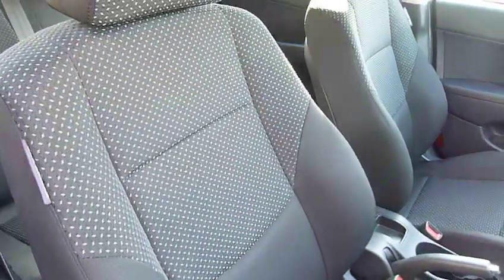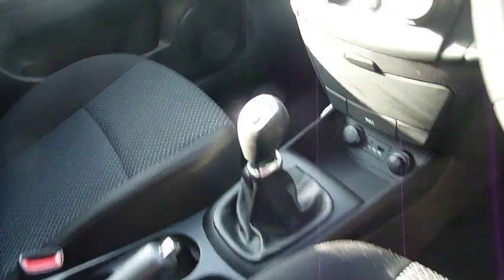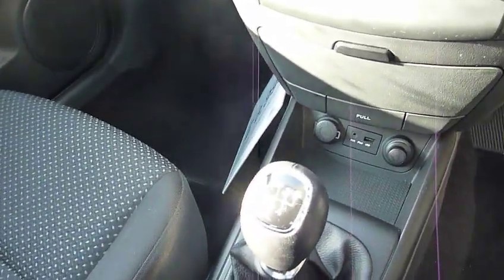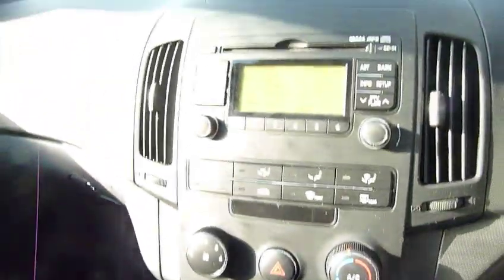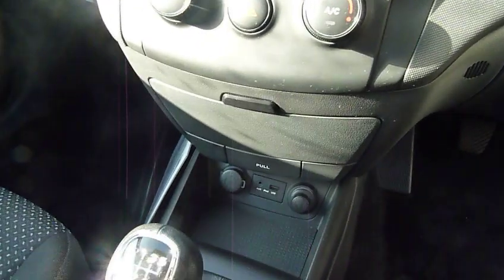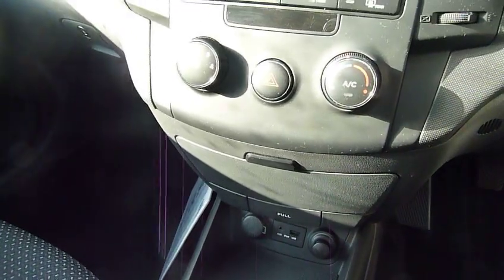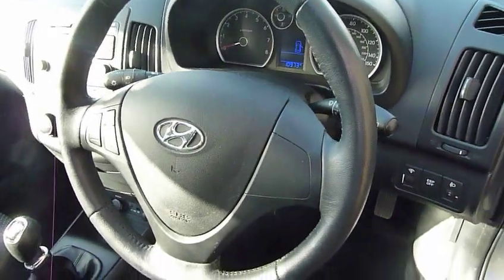In the front, really nice cloth supportive seats, five-speed manual gearbox, air conditioning, CD radio. We've got a USB input for your iPod and an auxiliary input for any other MP3 player. You've also got audio controls on the steering wheel.